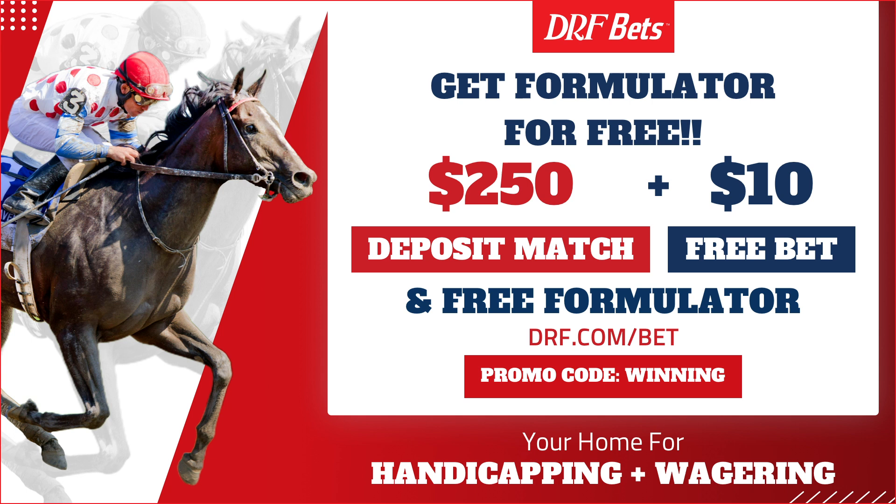Access Formulator's premium features, including sortable trainer stats, race replays, personalized trip notes, and lots more. Free Formulator, exclusively on DRF Bets.